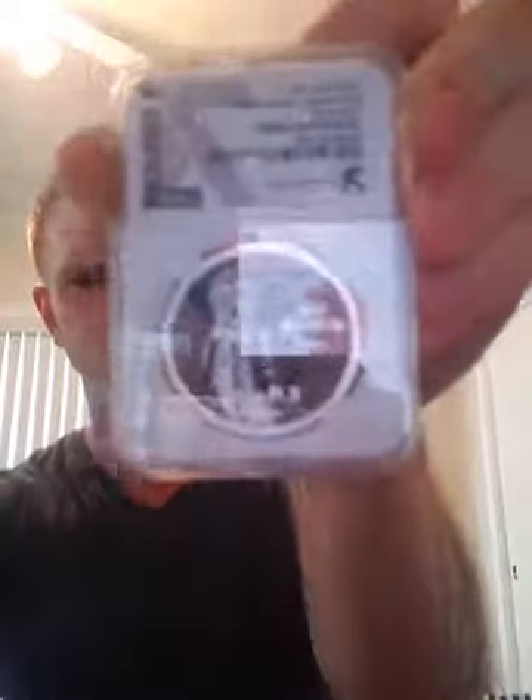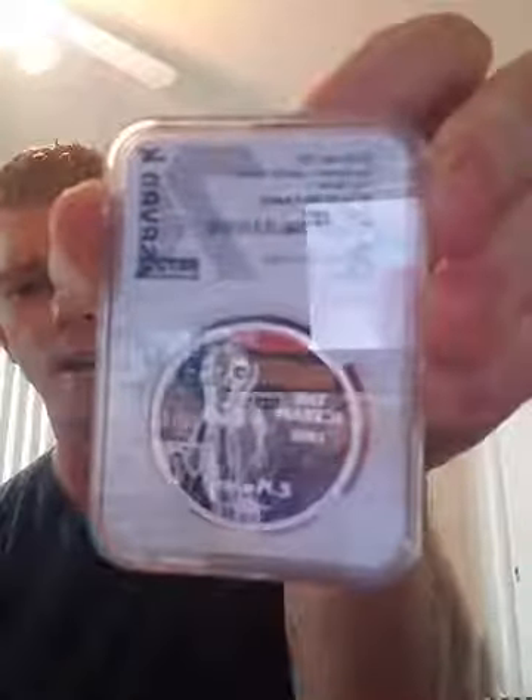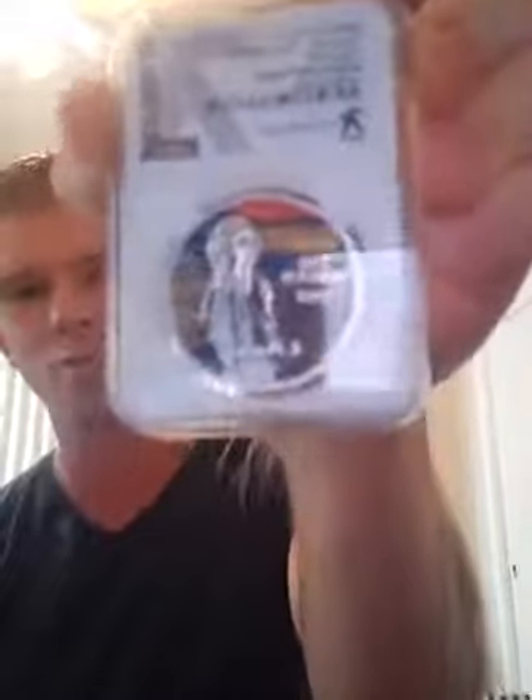So I just received — let me see if I can focus in on this. I don't know if my camera is gonna let you guys fully see, but what it is is the 2018 PF69 High Relief Ultra Cameo — The Scream.